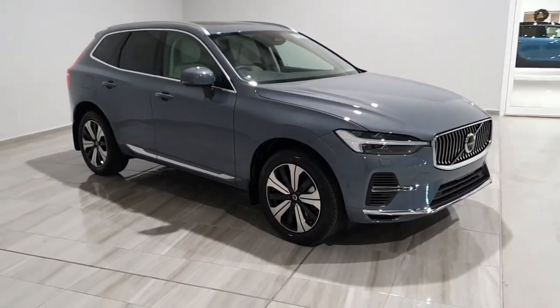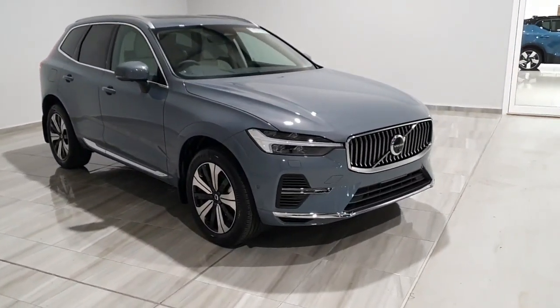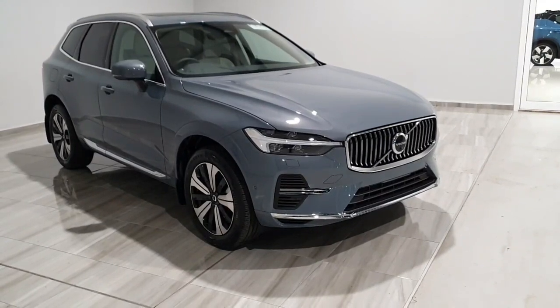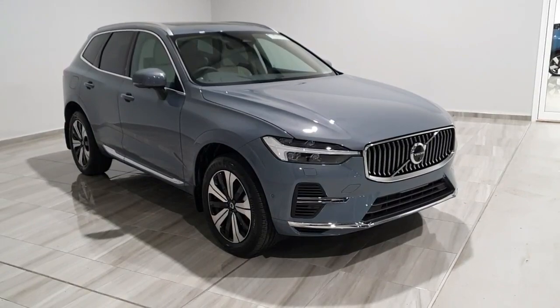This Volvo XC60 is ready for immediate delivery. Should you have any further questions or wish to arrange a test drive, please contact us at 045 431 725. Thank you.